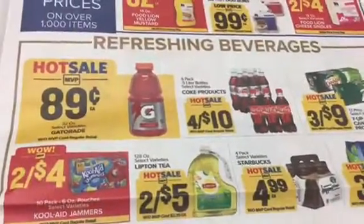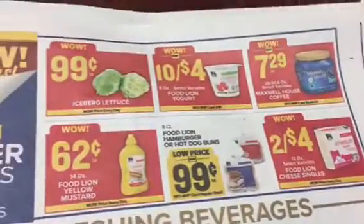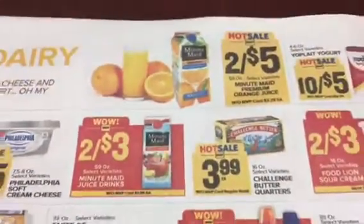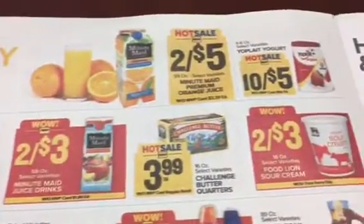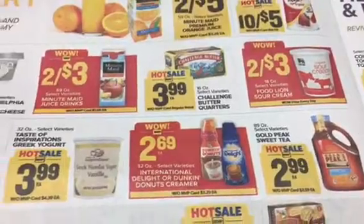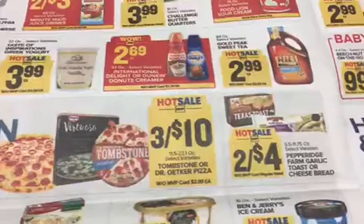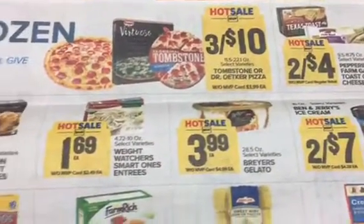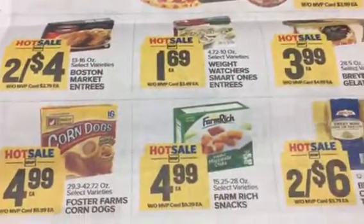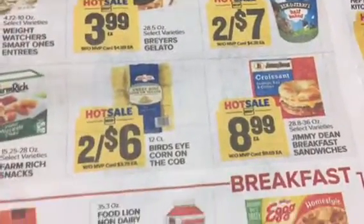We've got Kool-Aid, tea, soda, Gatorade, mustard, coffee, and lettuce. I don't see anything I have a coupon for. Gold Peak might have had one but I don't think we have one now. Those cheese sticks are good, and there's Jimmy Dean.